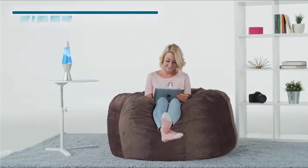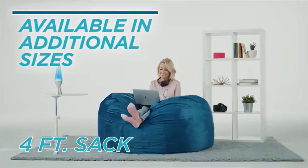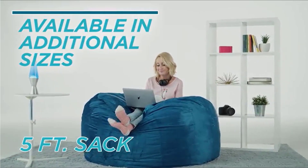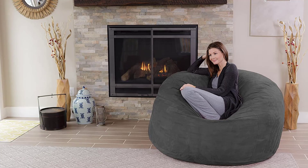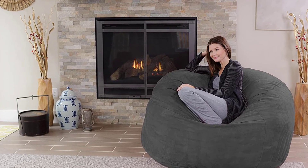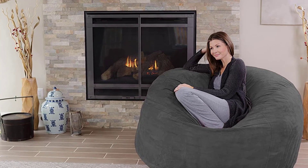These bean bags are also great for daycares, classrooms, preschools, libraries, and study rooms. At three feet around, this fun bean bag is the perfect one-man seat. These adult-size memory foam chairs also make fun, unique presents for birthdays, Christmas, graduations, baby showers, and house warmings.